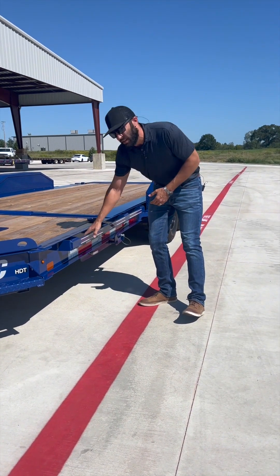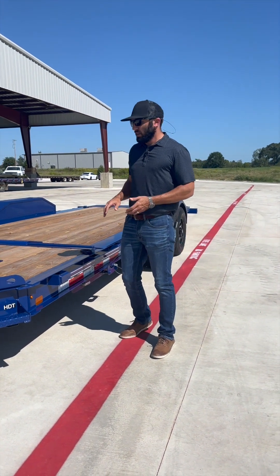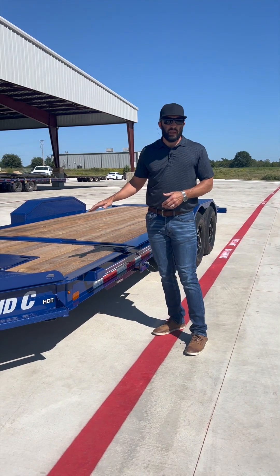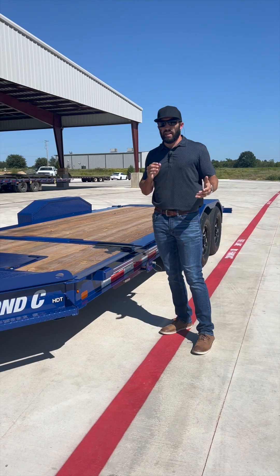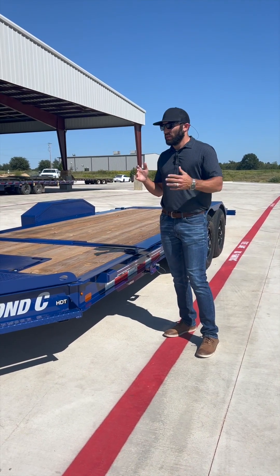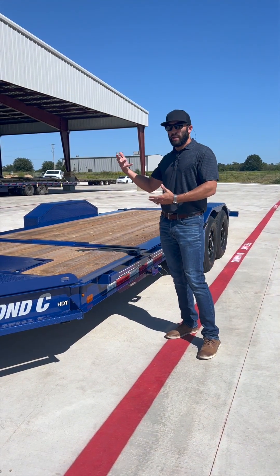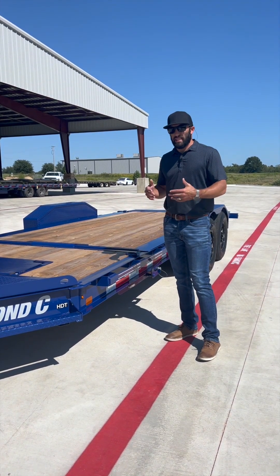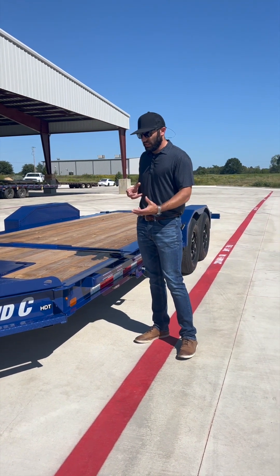On this particular HTT, the GVWR is 14,900 pounds and the dry weight of this trailer is 3,980 pounds, which means I have just over 10,900 pounds of useful hauling capacity. So if I know I have a skid steer like a Kubota SVL95 that weighs in the 11,400 to 12,000 pound range, I would probably need to upgrade to a heavier GVWR option, because it would be slightly overloading this trailer.